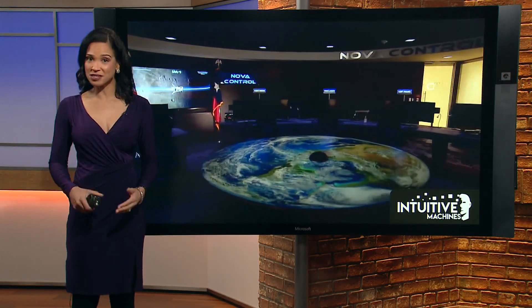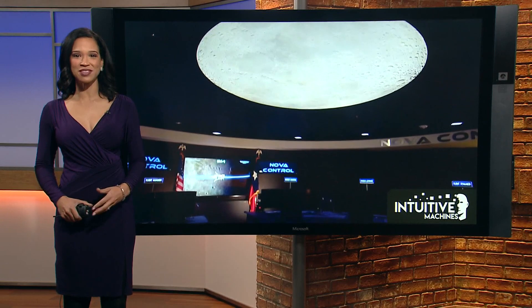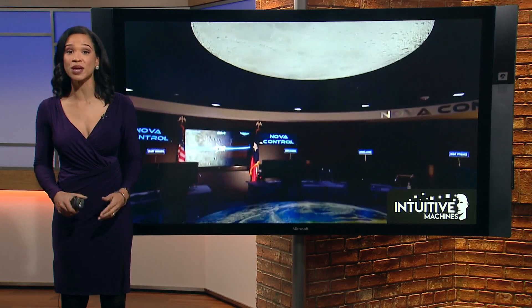Now to another big step for Space City. Houston's Intuitive Machines, a commercial company hoping to send its very own lunar lander to the moon later this year, is putting the finishing touches on their brand new command center. Janelle Bluta has a look at the state-of-the-art control room.